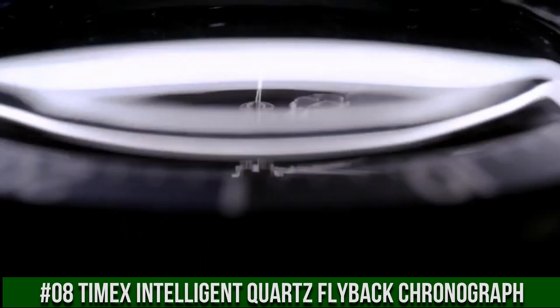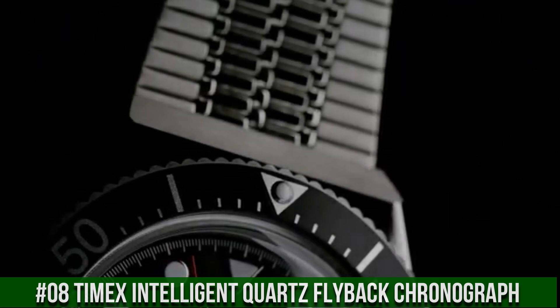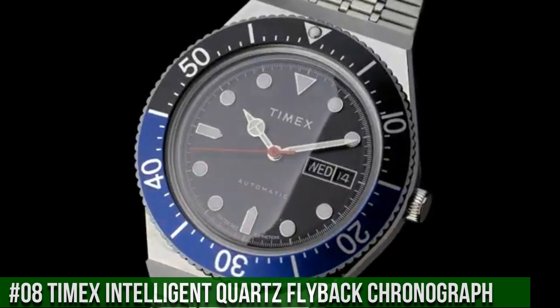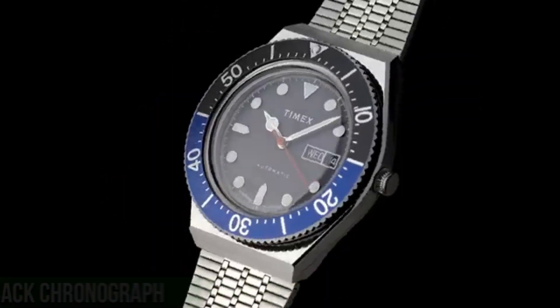Watch movement: mechanical automatic wind. Water resistance: 50 meters. Top ring color and material: stainless steel. Case height: 14.5 millimeters. Strap and lug width: 18 millimeters. Attachment hardware color: stainless steel.